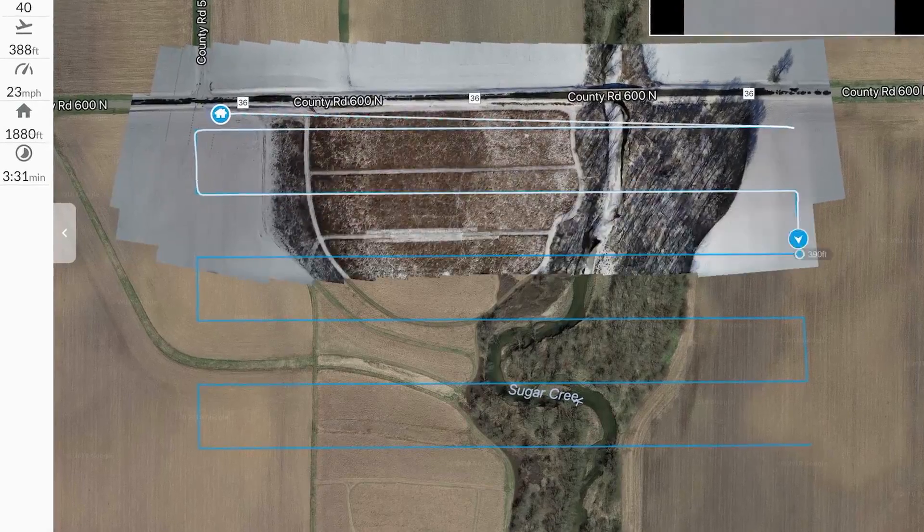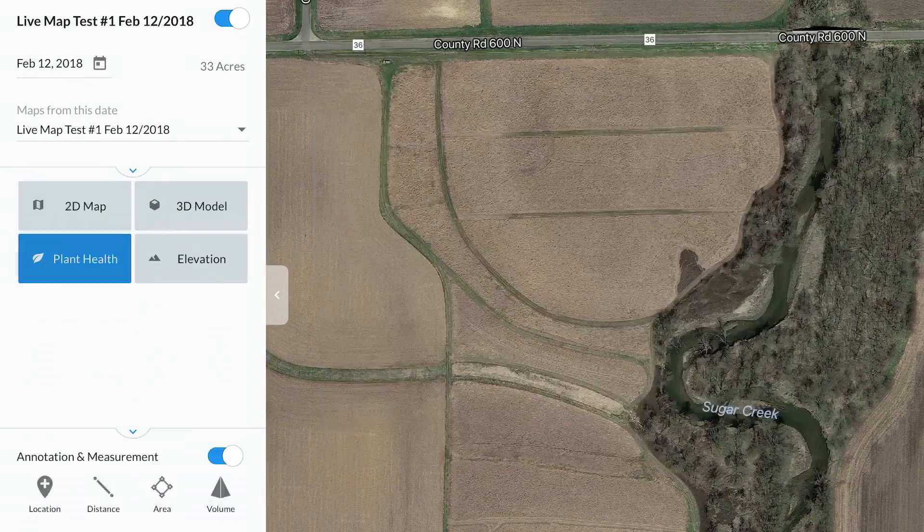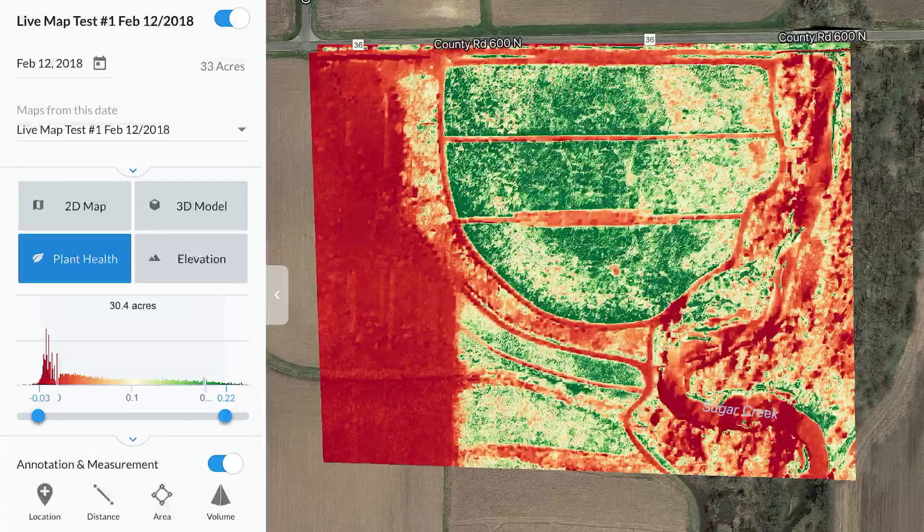LiveMap is photogrammetry on your phone. No SD card, no data upload, and no desktop.